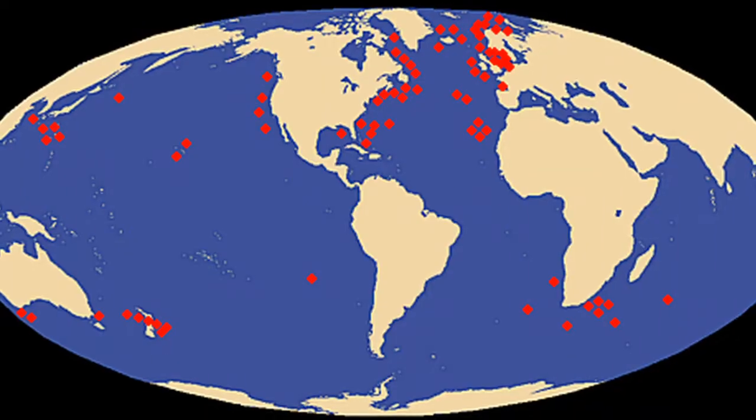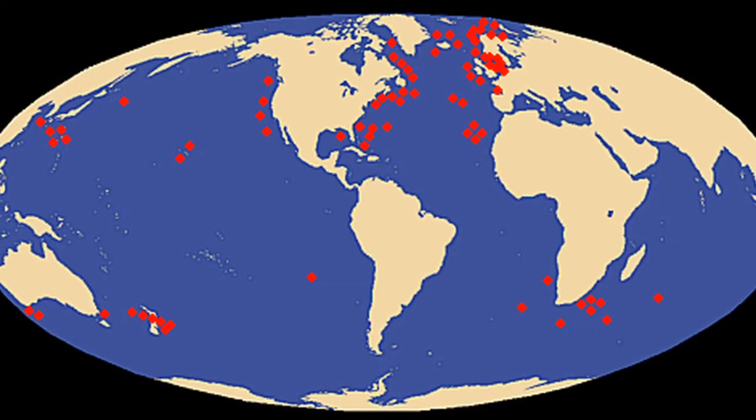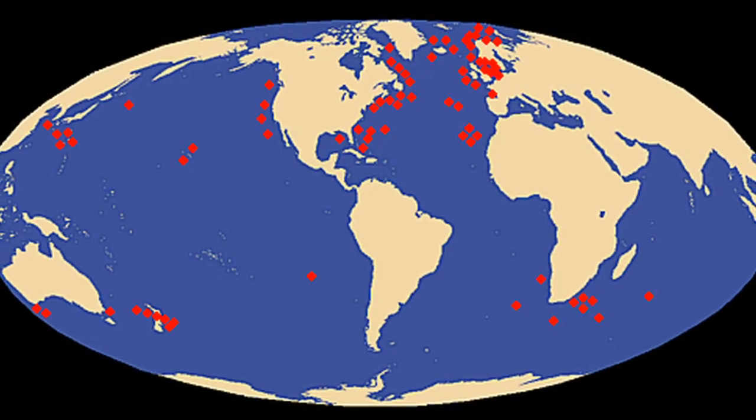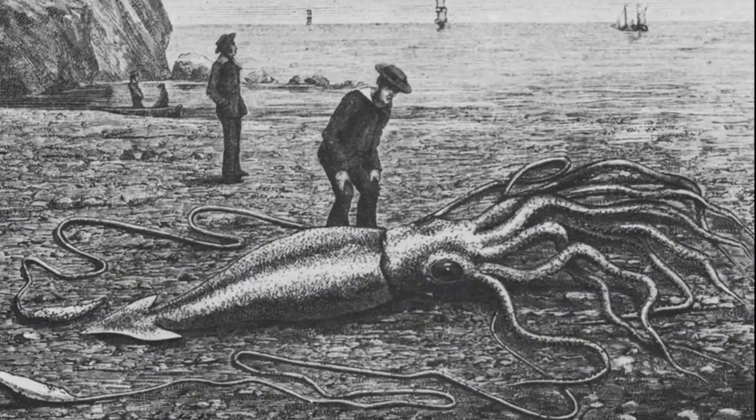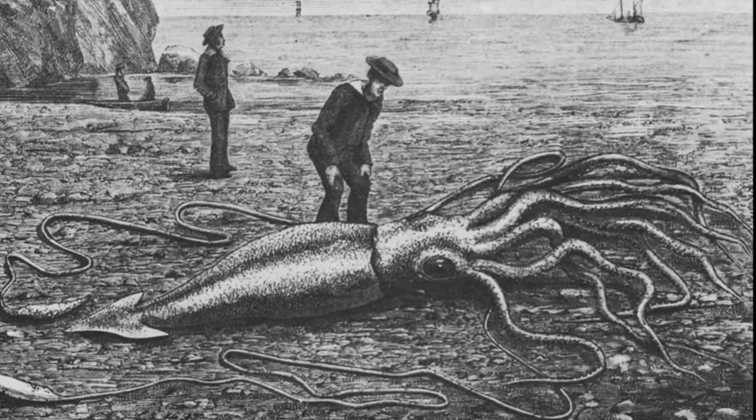Giant squid are rarely filmed in their natural habitat because they inhabit the deep ocean. This makes the cephalopods difficult to study, even though they have a worldwide distribution. They are estimated to grow up to 43 feet long.